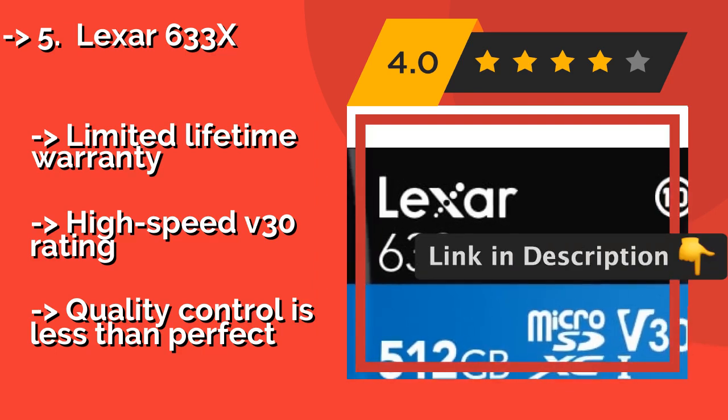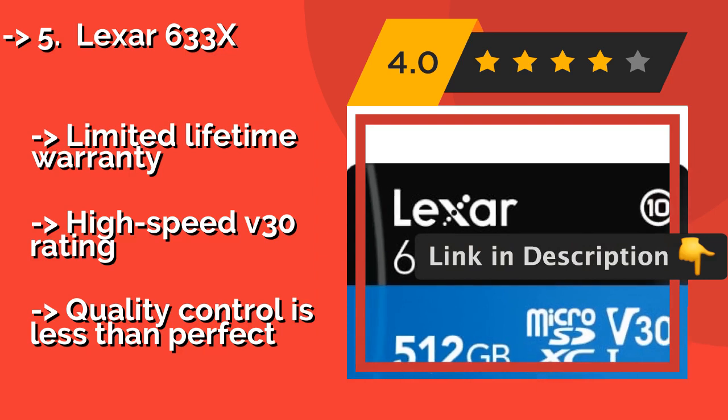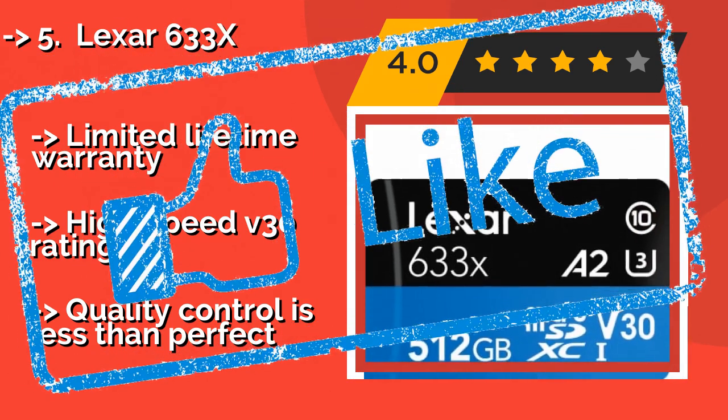It comes with a limited lifetime warranty and a high-speed V30 rating, but quality control is less than perfect.